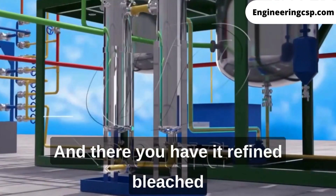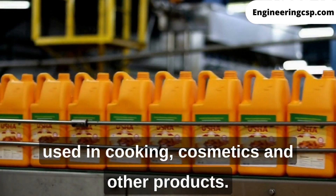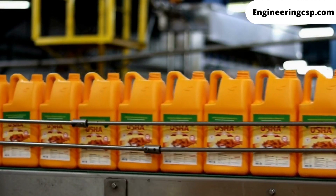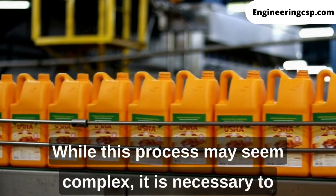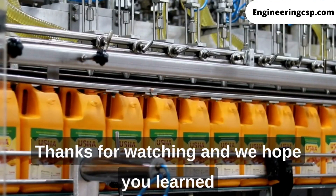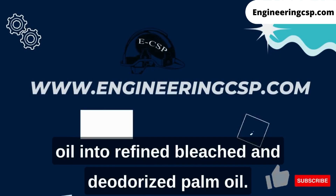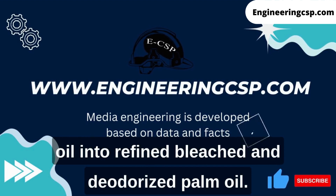And there you have it — refined, bleached, and deodorized palm oil, ready to be used in cooking, cosmetics, and other products. While this process may seem complex, it is necessary to ensure the purity and quality of the final product. Thanks for watching, and we hope you learned something new about the processing of crude palm oil into refined, bleached, and deodorized palm oil.